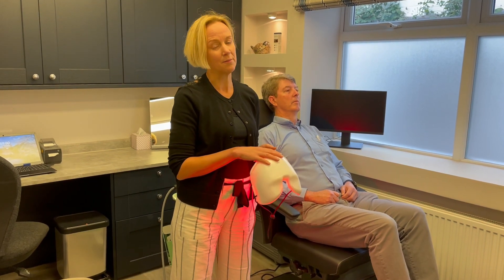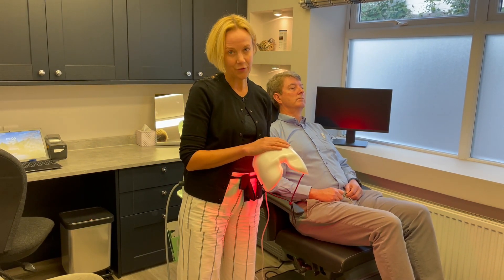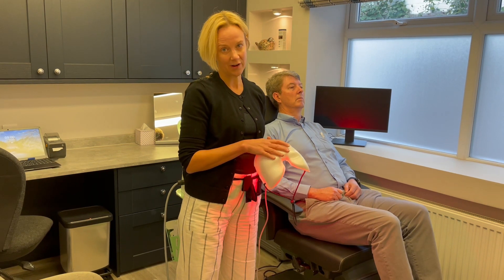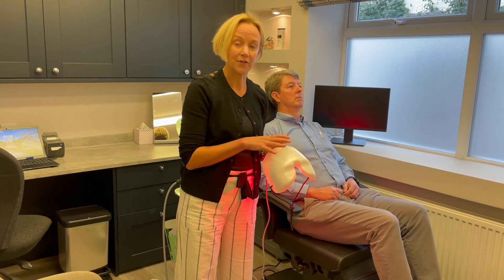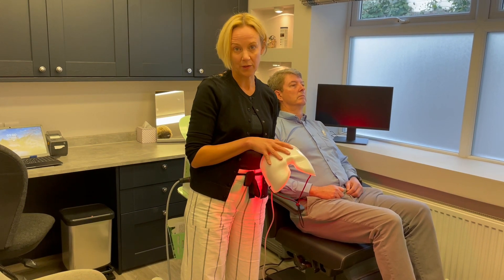I've been using this in my dry eye clinic now for about the last three years and have had very good success rates. Upwards of about 85% of my patients on average notice a significant improvement in their symptom scores after treatment with this therapy.